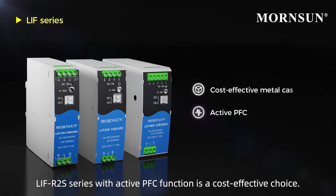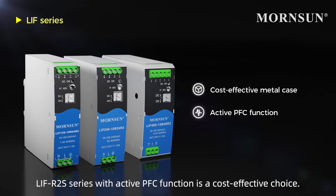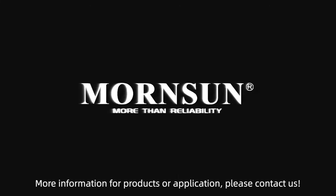LIHF-R2S series with active PFC function is a cost-effective choice. For more information on products or applications, please contact us.